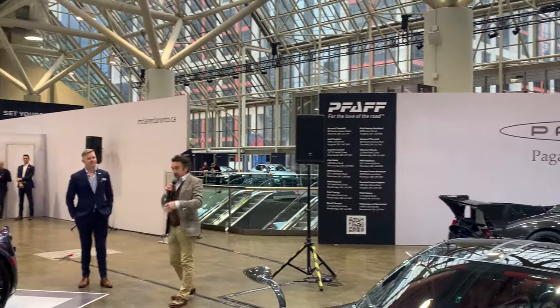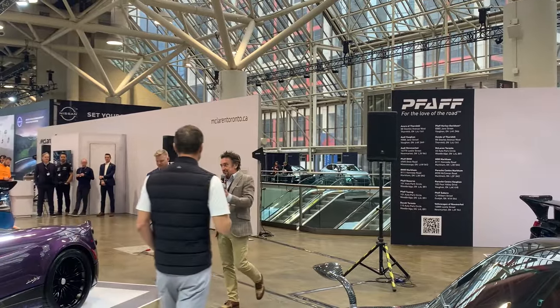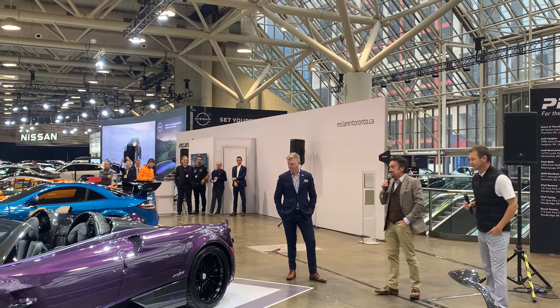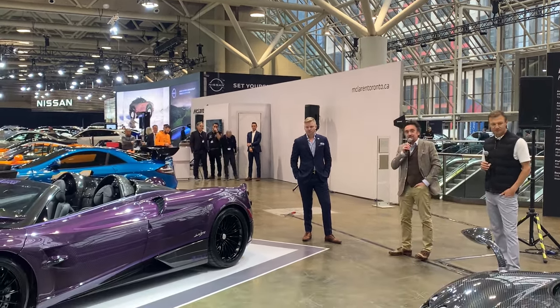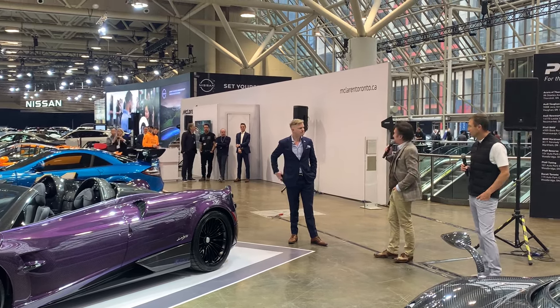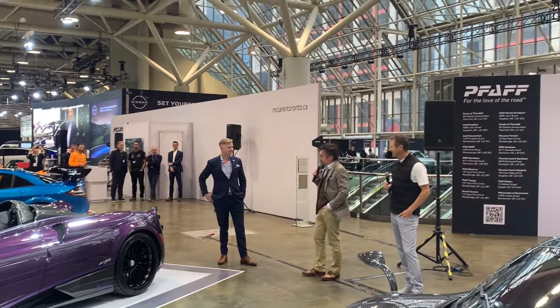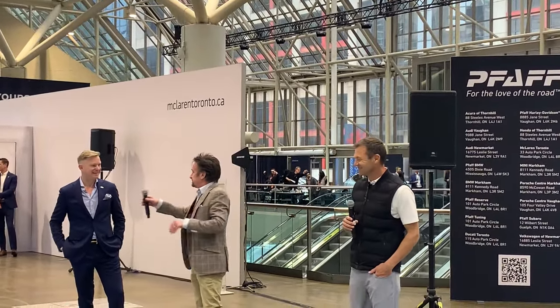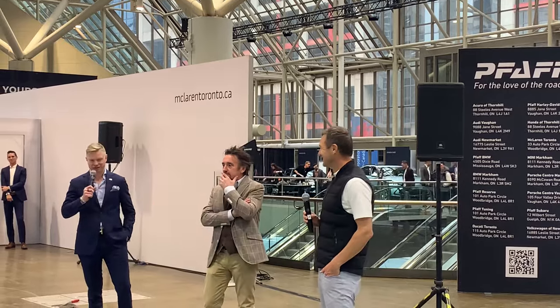I'd have to go with the Huayra Roadster, because there's just the glamour, the fun, the comedy, the entertainment, the pantomime of it. I think if you're in a position to run and drive such a thing, you're doing the world a favor by parading it about. I think it should be subsidized by the state, really. I think it's a public service, driving that thing for the benefit of everyone. It's a privilege, actually.